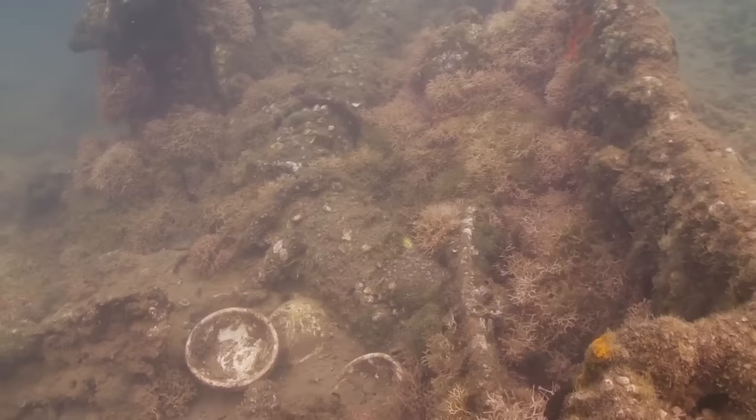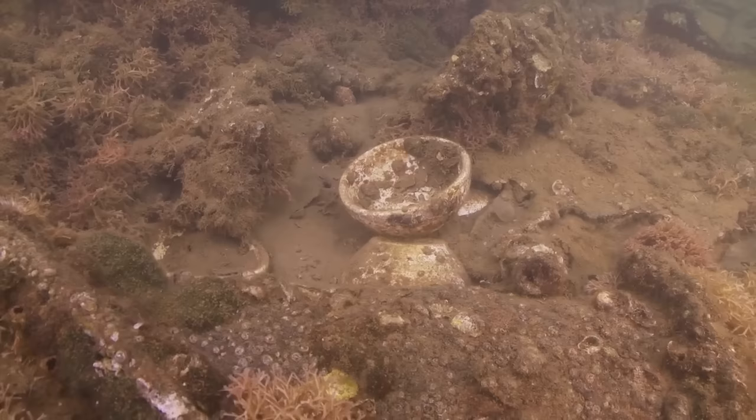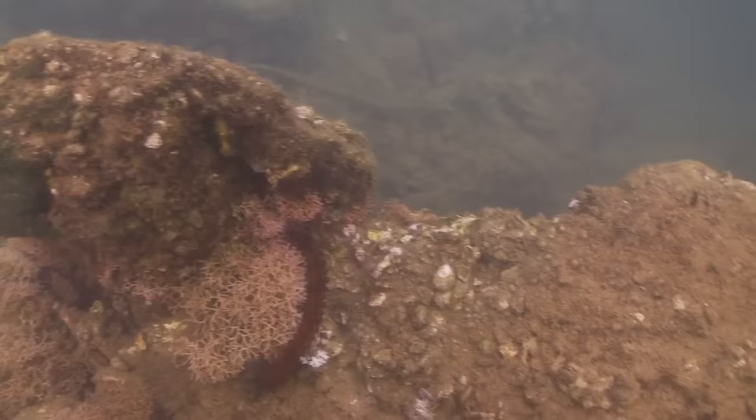We took photographs of things like these cereal bowls you see cemented here into the deck, and modeled them in 3D. The 3D model allows us to actually measure how big they are and where they are on the deck, and also allows us to bring parts of the ship alive to the public.